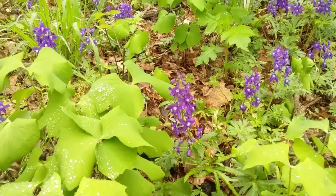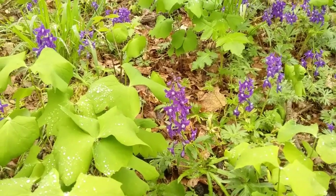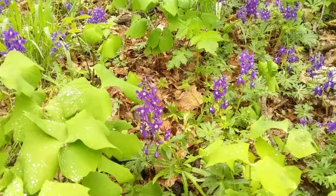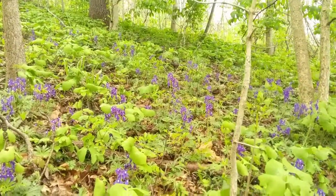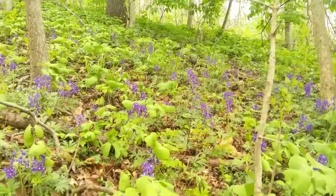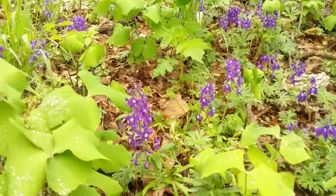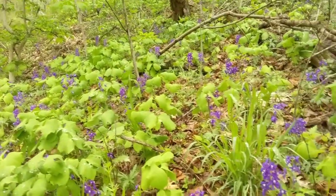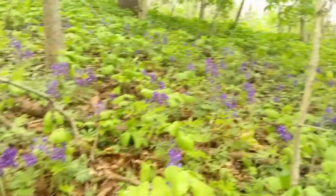It didn't take long to find a prolific display of wildflowers on the trail system here at Hanover College. This is a grove of Delphinium — common name Larkspur — which is very common in the Ohio Valley. It's the second wave of wildflowers, often coming out a couple of weeks after the earliest wave, which is typically Virginia bluebells and bloodroots. This hillside is covered with them.